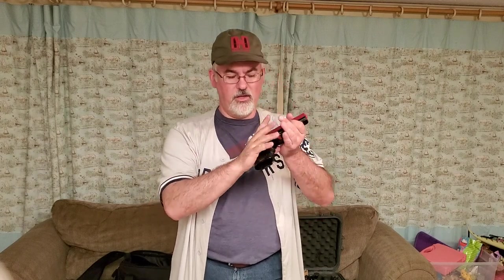Finger off the trigger — handguns are ergonomically designed so that when you put them in your hand, your finger naturally wants to lay right on the trigger. You have to discipline yourself not to do that. Keep your finger straight alongside the frame, not touching the trigger, and don't load the gun until you're ready to use it.